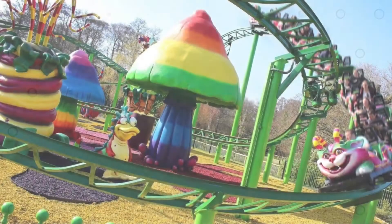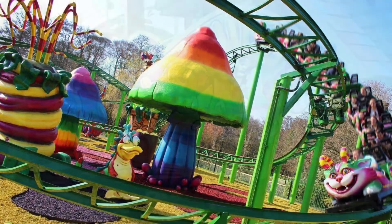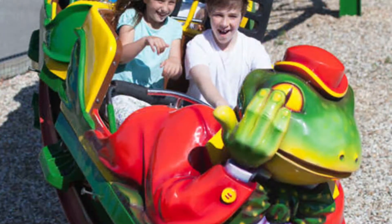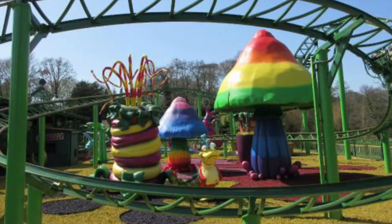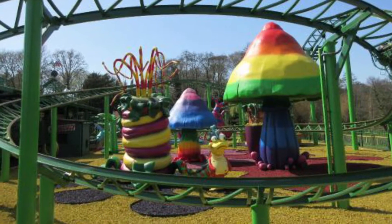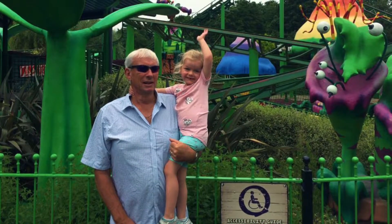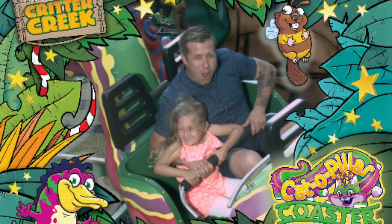Number 3. I have the recently refurbished ride at the Critter Creek section, going by the name of Catopilla. Originally once named The Flying Frog, this ride has now been fully overhauled and themed beautifully, enhancing children's experience. It may only be a kiddie coaster, but it is the overall experience that counts. The park is fortunate to have this roller coaster.